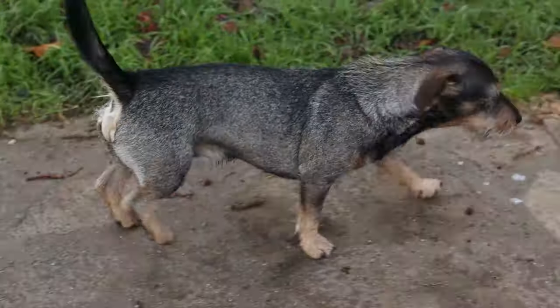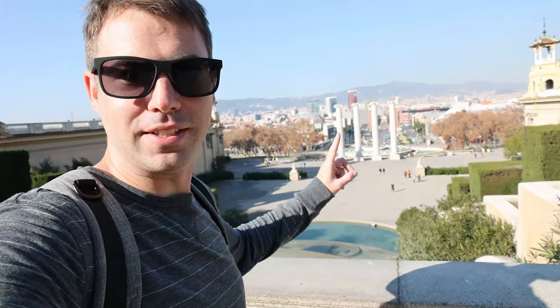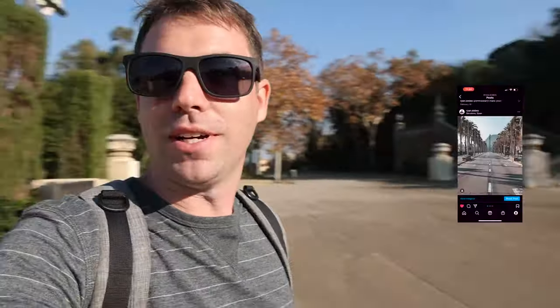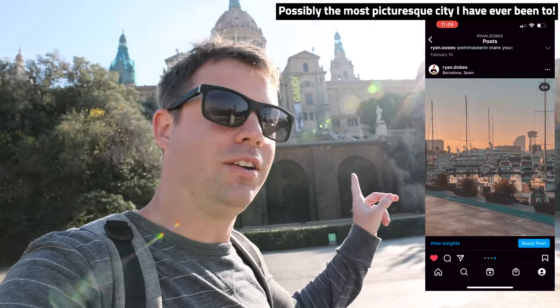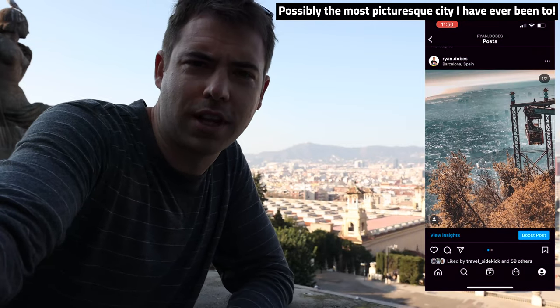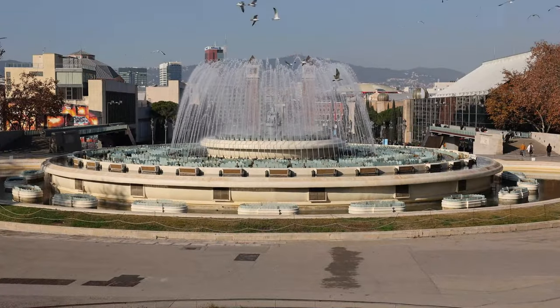The view here is incredible — you've got the fountains and this is one of the most iconic spots in Barcelona, from the Museo Nacional de Arte de Cataluña, the National Art Museum of Catalonia, looking out towards the Plaza de España and the magic fountains. It's a great spot for pictures and just a great spot to walk around and enjoy the atmosphere.